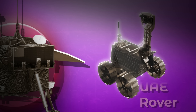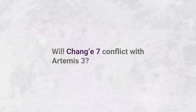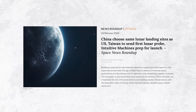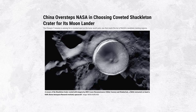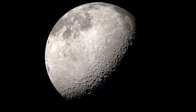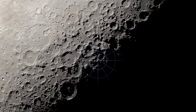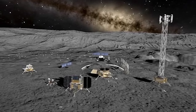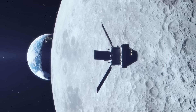The Chang'e 7 lander was supposed to carry UAE's second lunar rover too, but the partnership was apparently blocked by US export control rules. Some might say that the Chang'e 7 candidate landing site near Shackleton crater is the same as what NASA desires for the Artemis 3 crewed moon landing mission — Gizmodo titled an article 'China Oversteps NASA in choosing coveted Shackleton crater for its moon lander.' But did China really choose the same lunar landing sites as the US? That's questionable. It was always likely and known that the robotic Chang'e 7 would land on the moon's south pole before the crewed Artemis 3 mission did.